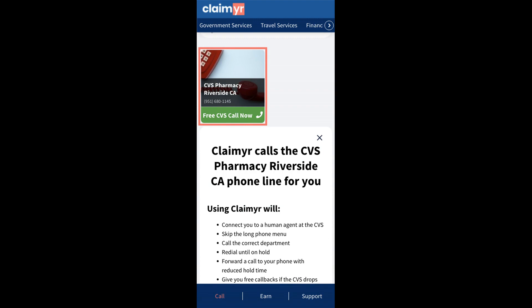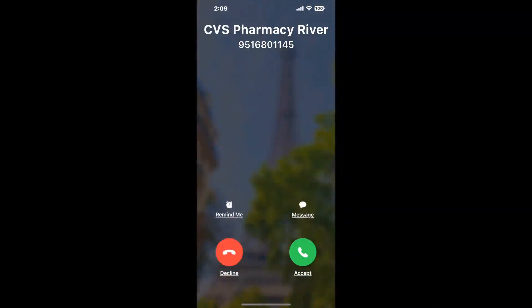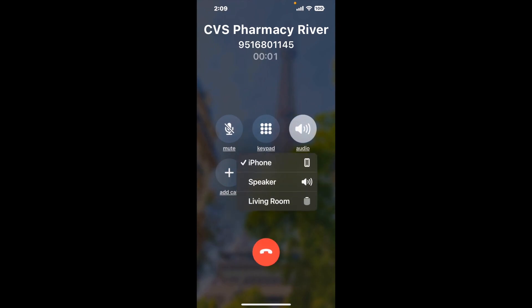Claimer can automatically call any phone line for you. It'll connect you directly to a human at CVS Pharmacy, Riverside, CA. It dials the number and stays on hold for you while it waits for an agent to take the call. When it detects an agent, it'll send the call to your phone.